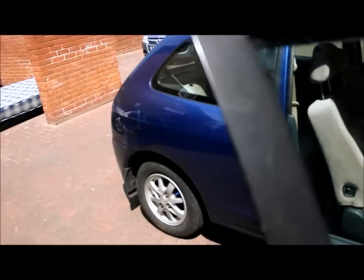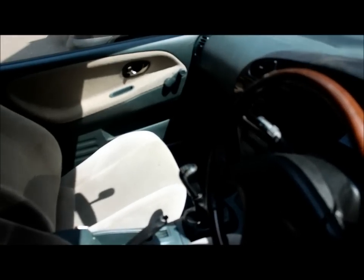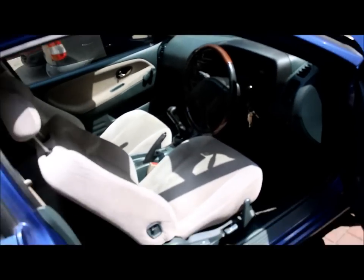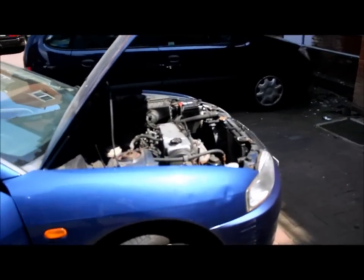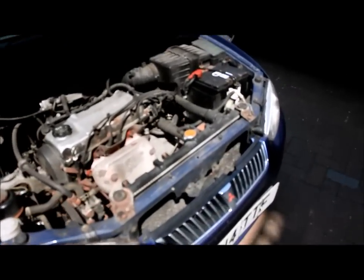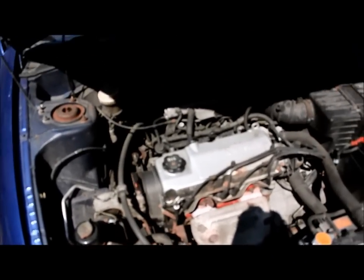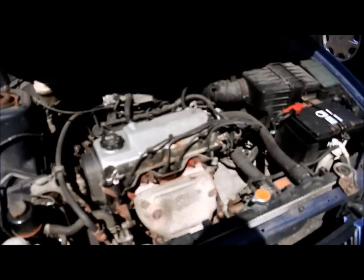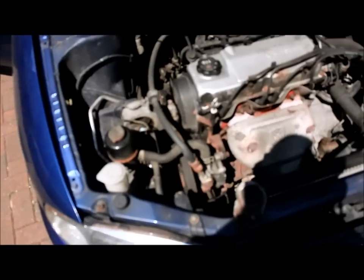So let me start it for you. It's like it should. It's a bit loud because I just started it and it was sitting overnight — it was cold. You can see how it works, nothing wrong. Feel free to come test it, drive it, whatever you want to do.